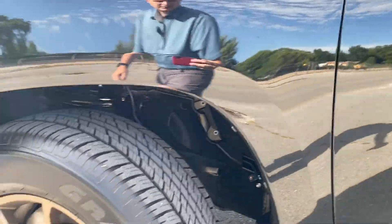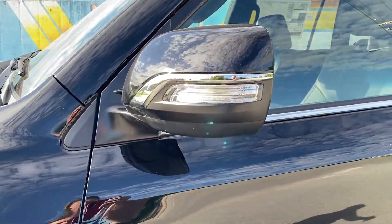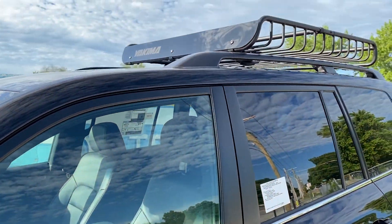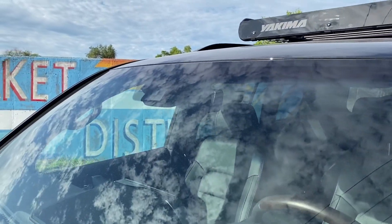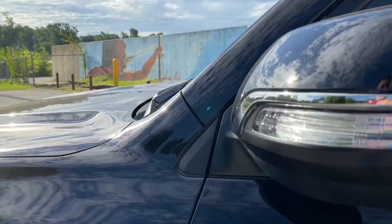There are also mud flaps on this model. Coming to this side, we do have a body color mirror with turn signals in the mirror. A Yakima roof rack up top looks really cool with this roof basket. We've got the cameras for Toyota Safety Sense as well. This is midnight black.